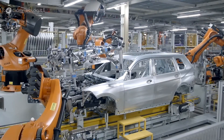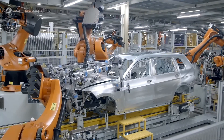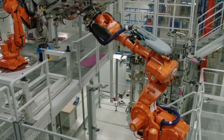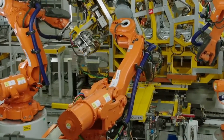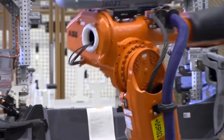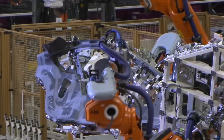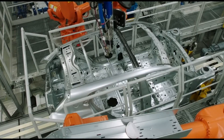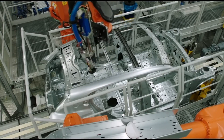By taking over the dangerous and repetitive tasks, robots help reduce workplace injuries and allow humans to focus on more complex and creative tasks. Robots in modern factories are also incredibly versatile. They can be programmed to perform a variety of tasks and can quickly switch between different jobs. This flexibility is a huge advantage in the fast-paced world of automotive manufacturing, where production lines need to adapt to new models and designs frequently.